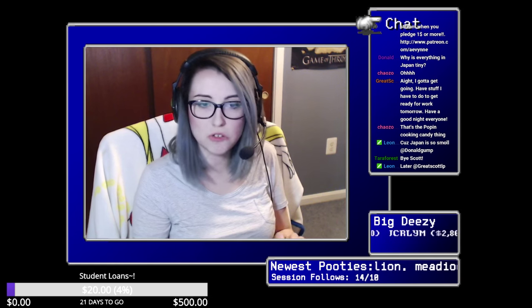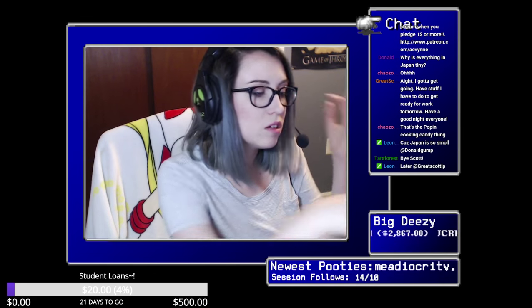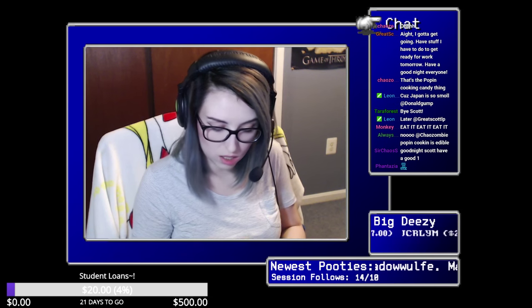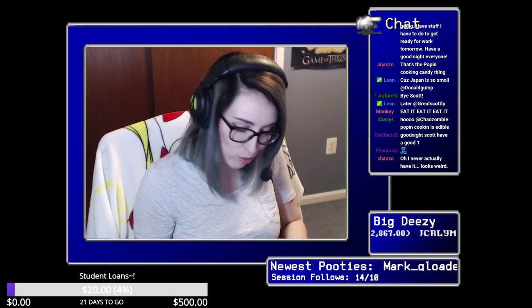I'm going to ask someone what that is at some point, just so I don't accidentally eat something that poisons me. There's another one in here — oh my god, they're little onigiri! Let's see which one it is. I'm not eating it — it's dangerous. You don't just eat things when you don't know what they are. It's a little shrimp onigiri and it's a keychain, which is even cuter! I love it — tempura shrimp onigiri.